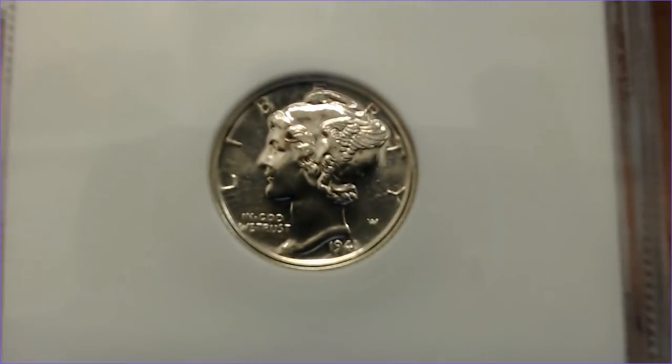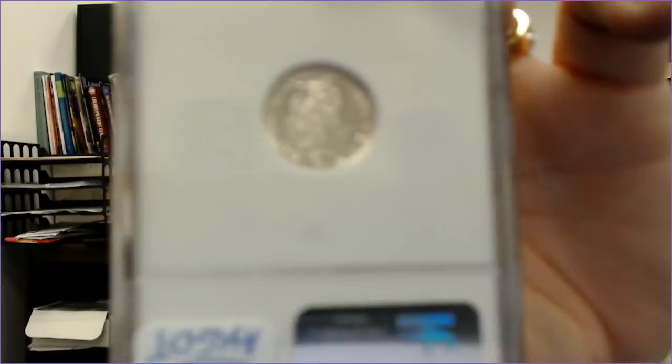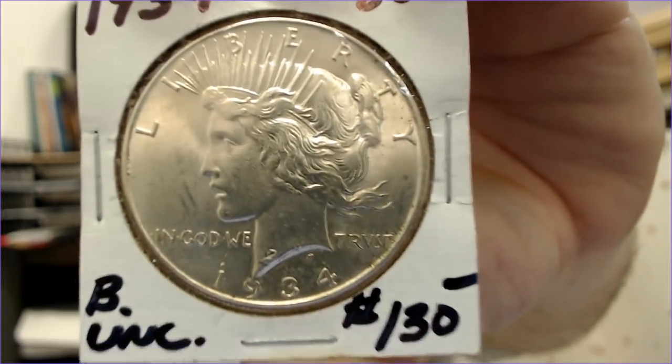I got a nice Mercury dime — a 1943-S in MS-65. I also got a 1941 proof MS-66 Mercury dime — it has one small spot of toning but it's a really beautiful coin. I don't typically buy proofs but I liked it. I also got a 1934 that a dealer found in a roll — didn't know it was in there. It would probably grade 62 with really nice details.